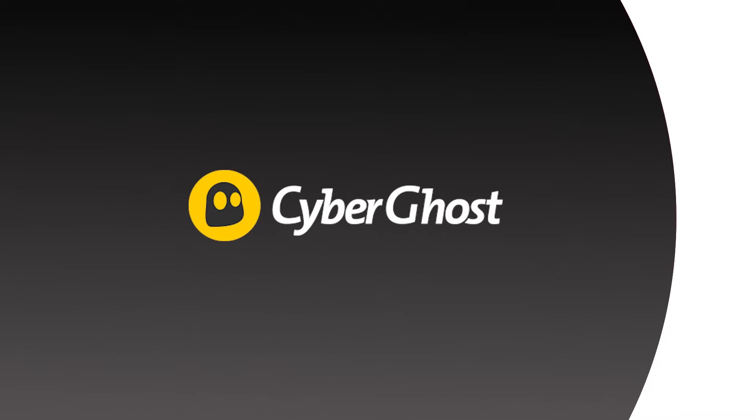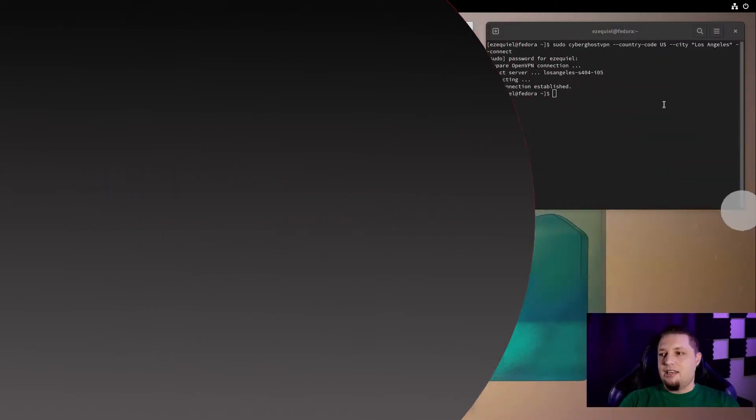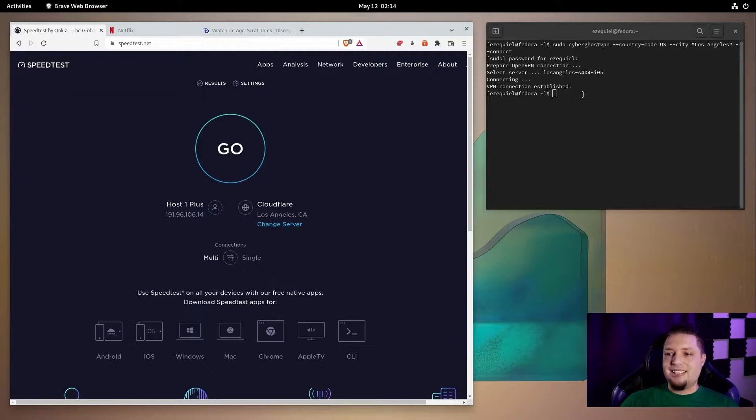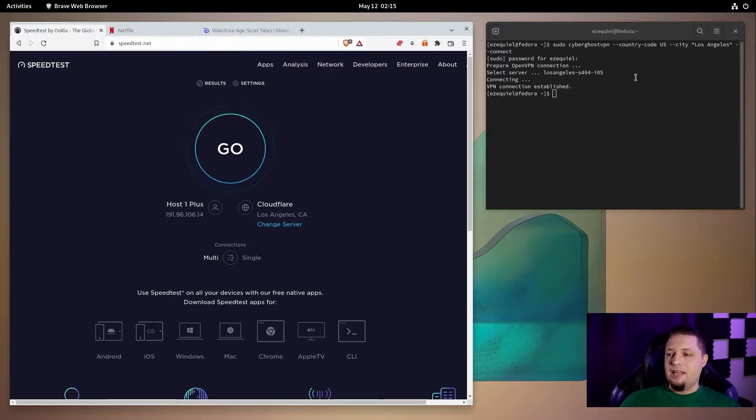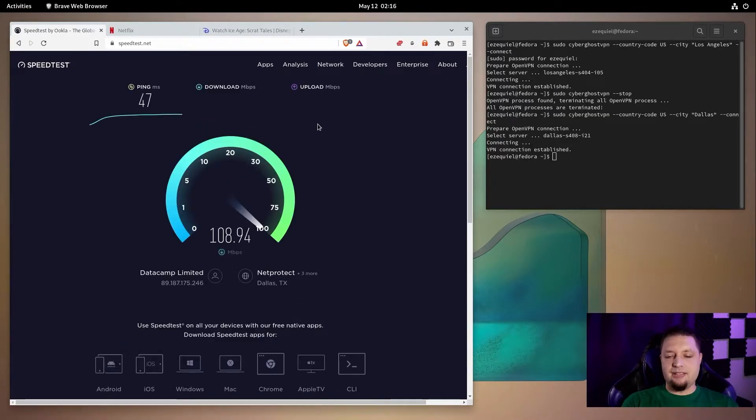Next we have CyberGhost. Like ExpressVPN, it only has a CLI client. It does have a browser extension, but the browser extension is a separate product — it does not connect to the CLI client and is free but very limited compared to the actual app. The CLI options are really simple: you can put in your country code, your city, and use the CLI client to see a list of all countries and cities available. I am connected to the Dallas server — I was just on the Los Angeles server and had a little trouble with it.